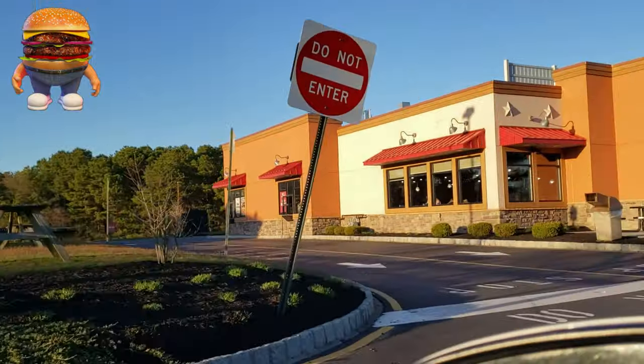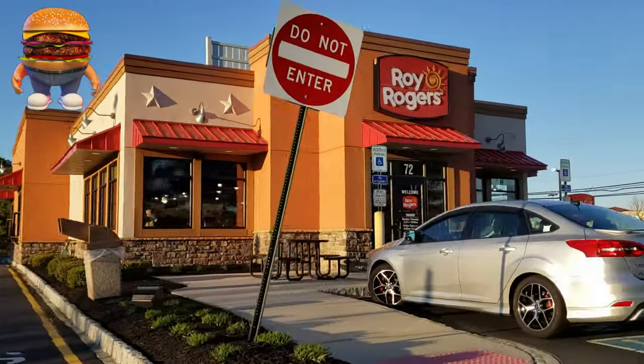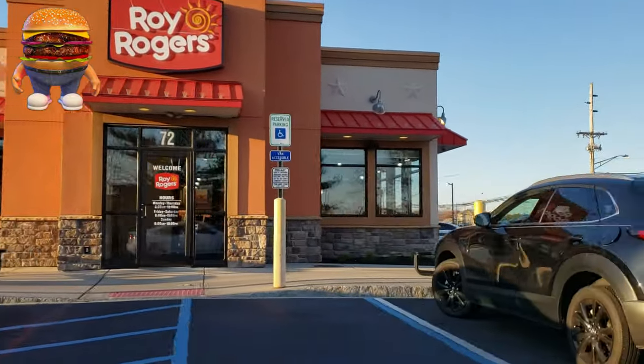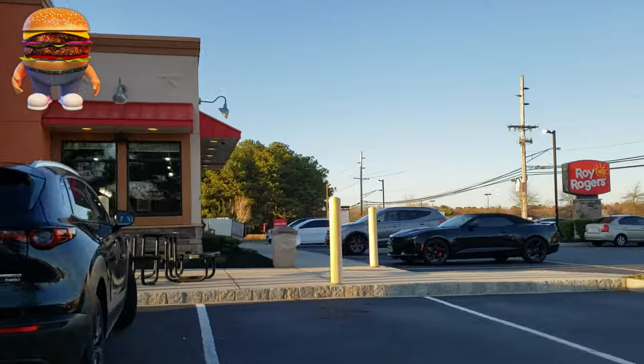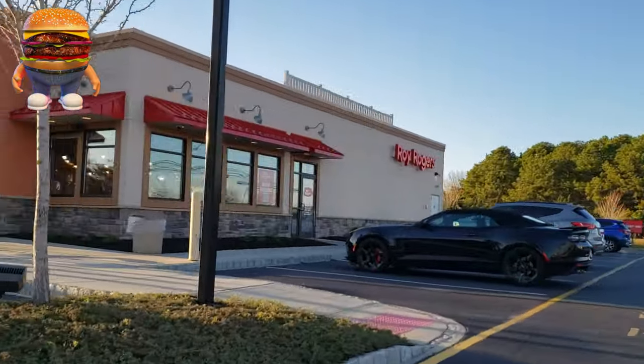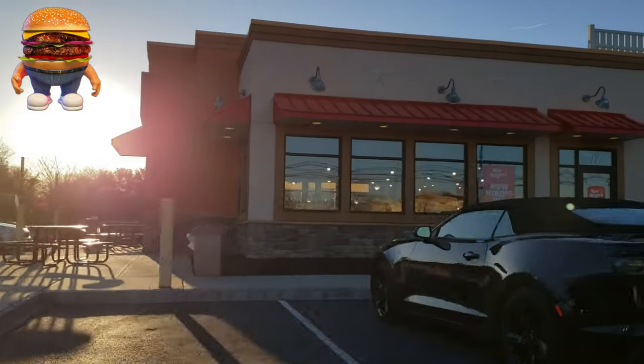Hey, this is Gavon, the Jersey Jeff Eats channel's mascot. He's going to be hiding somewhere in this video — not right now, I'm just showing you a picture of what he looks like. Somewhere else in this video, he's going to show up as a quick flash in the background. If you spot him, leave a comment below with the timestamp where you spotted him and I'll give you a shout-out on an upcoming video. Good luck!